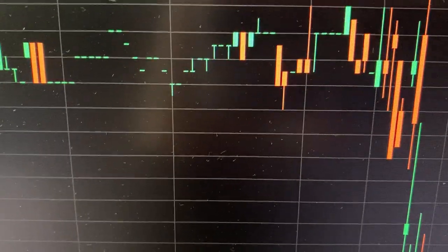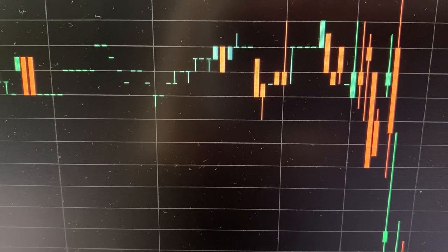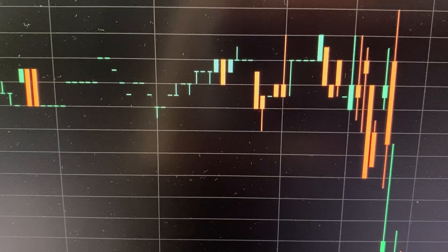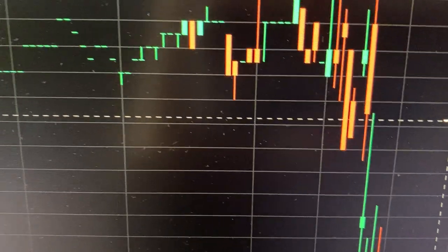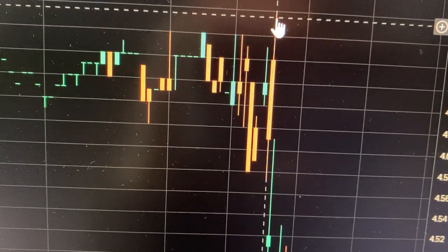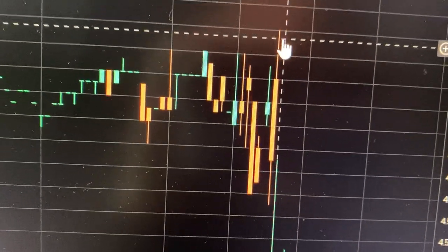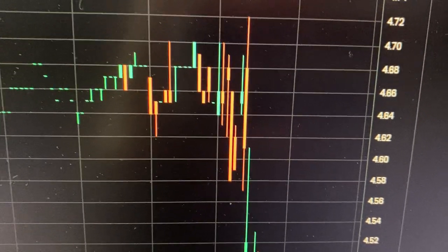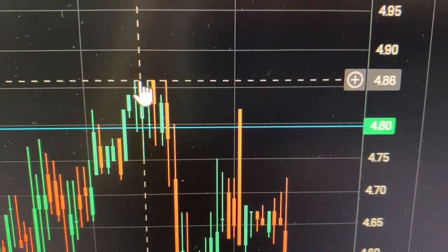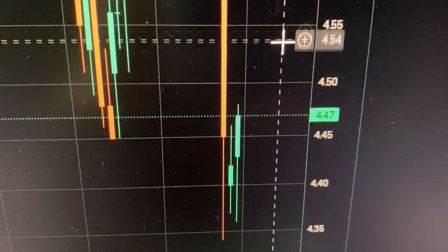Hey guys, we're looking at NEO stock price chart on November 20th, 2024, coming up to 17 minutes past 11 AM UK time. The numbers are out and we've got a mixed reaction generally. The stock fell from where it rose in the pre-market — it rose on anticipation up to 486 as you can see on the chart.